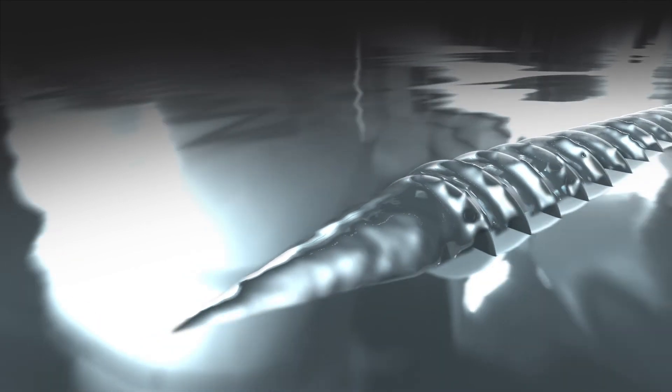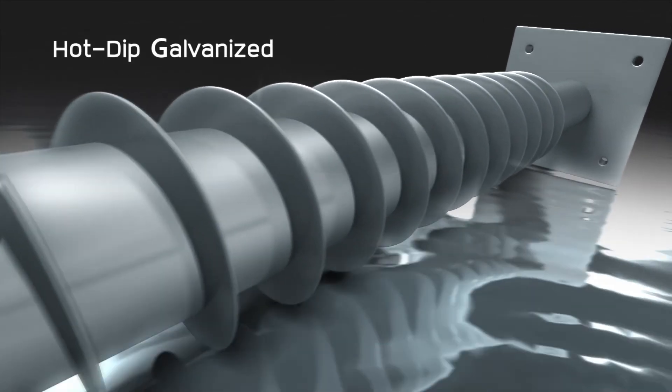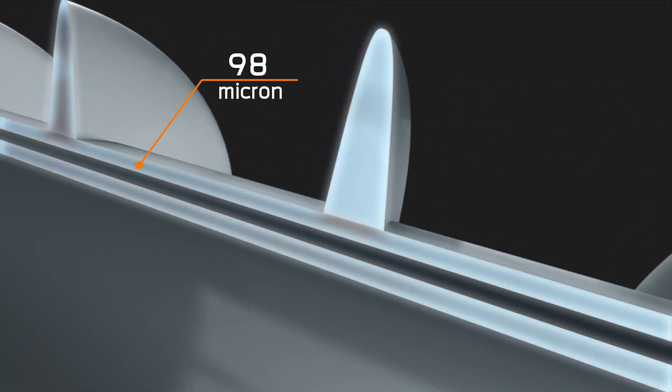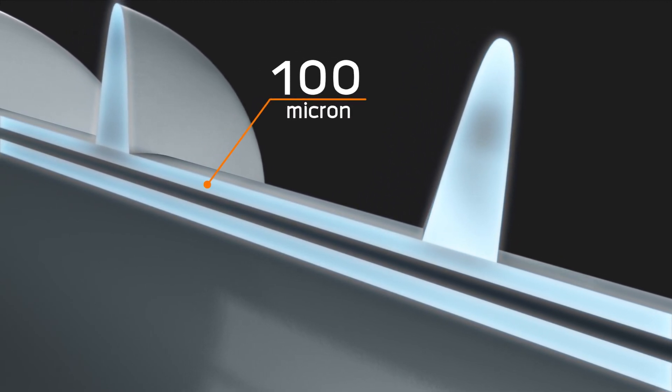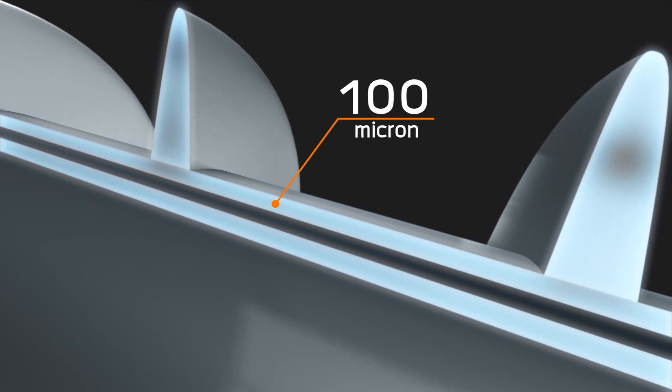No rust, no worries. Chemrex is wrought from a single piece of steel and coated with hot-dip galvanizing technology to achieve 100 microns thickness. From the test, the corrosion rate per year is 1 micron. Imagine 100 microns — equal to how many years?